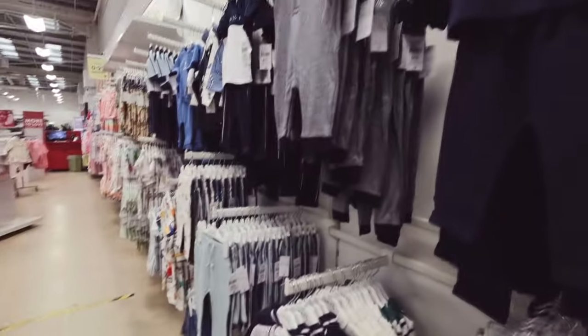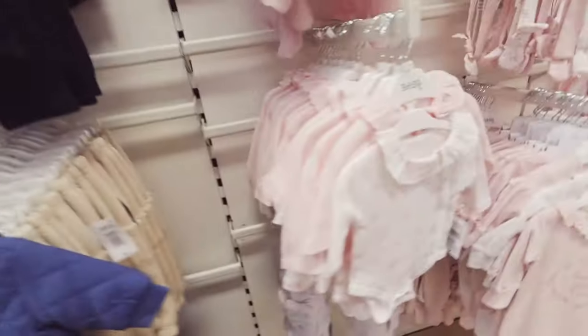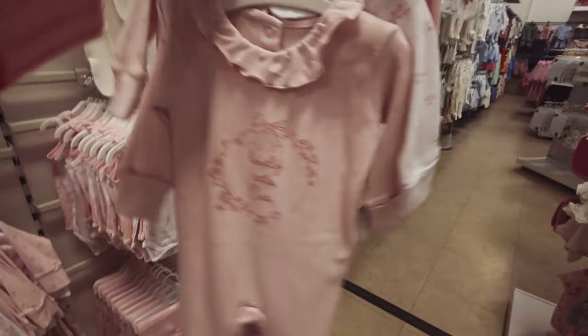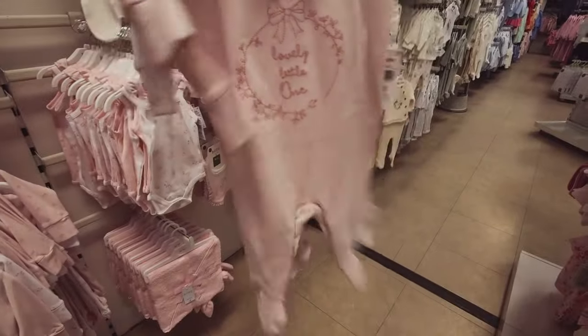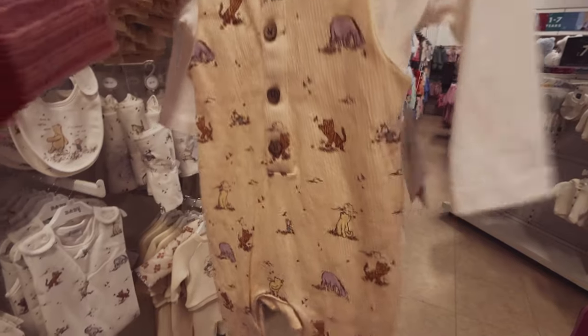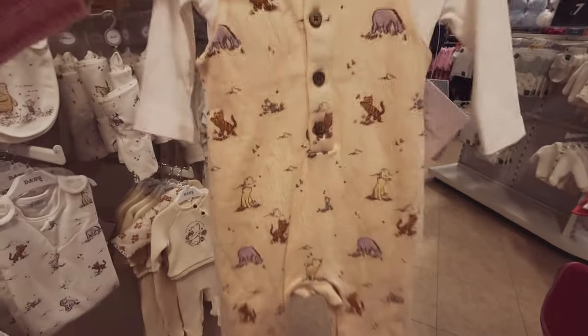Back to girls stuff — not as good a choice for boys, I don't think. This is beautiful, lovely little one. So sweet. They do have some really lovely baby clothes in here. It's really cute. £14 — Winnie the Pooh.